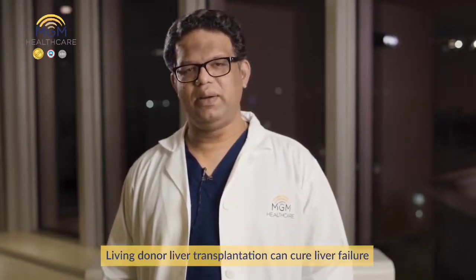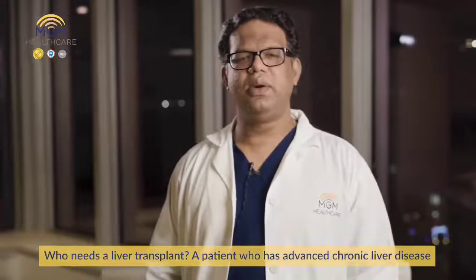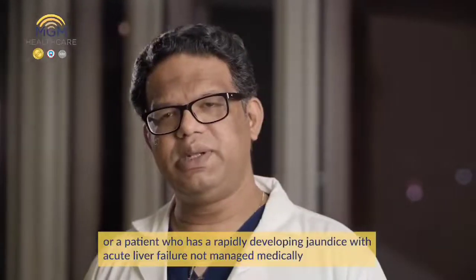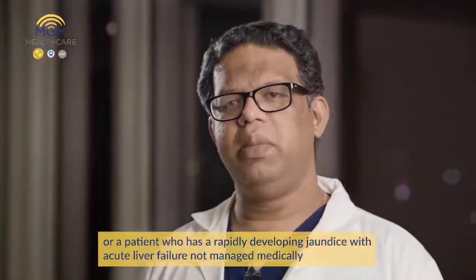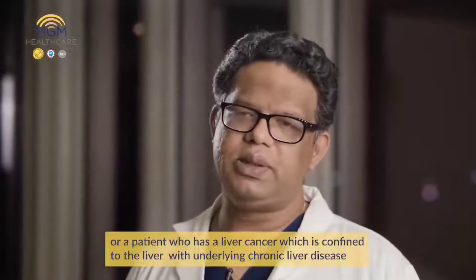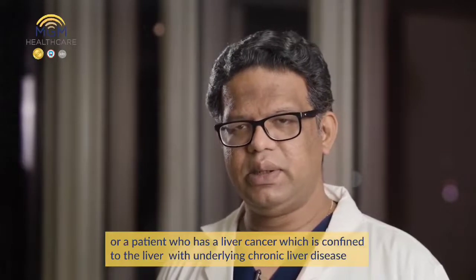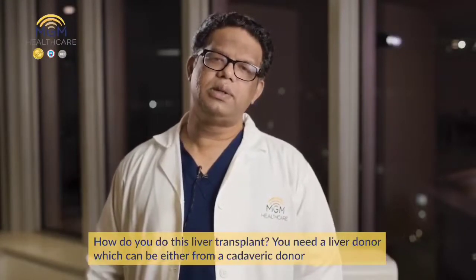Living donor liver transplantation can cure liver failure. Who needs a liver transplant? A patient who has advanced chronic liver disease, may be due to hepatitis B, hepatitis C, alcoholic or fatty liver disease, or a patient who has a rapidly developing acute liver failure not managed medically, or a patient who has a liver cancer confined to the liver with underlying chronic liver disease. These patients commonly need a liver transplant.